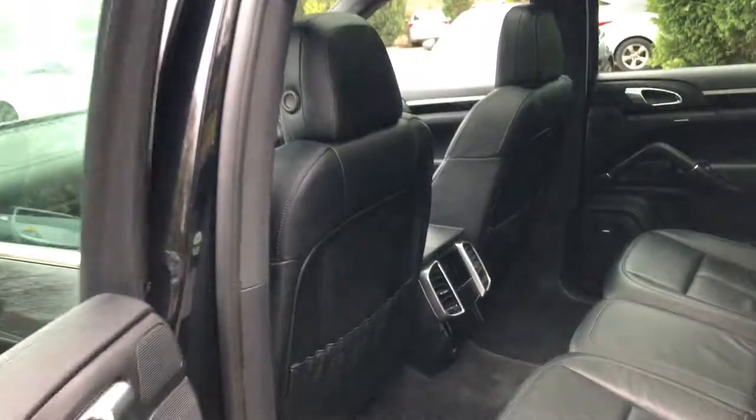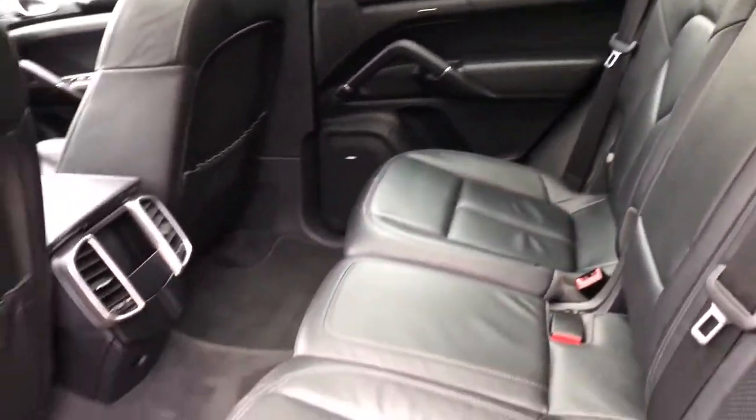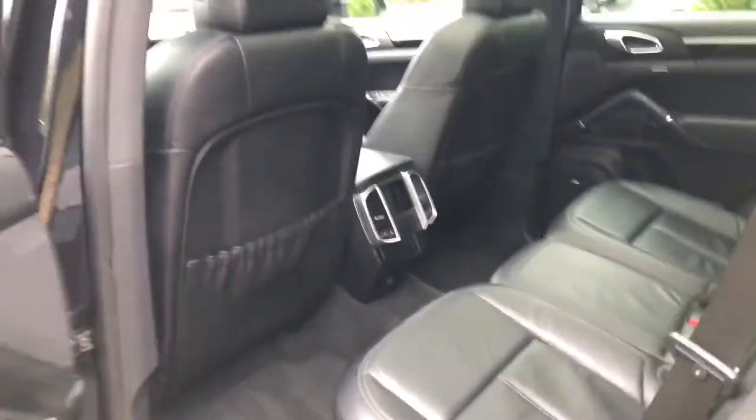Just going to show you into the back. Again, leather in really nice condition in here too. It's also got the Bose speaker system, which is a really nice system on this car.